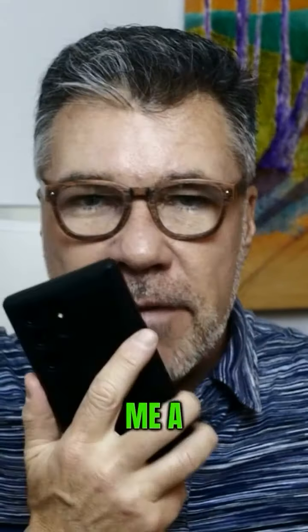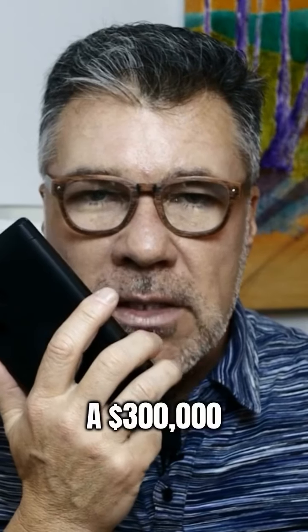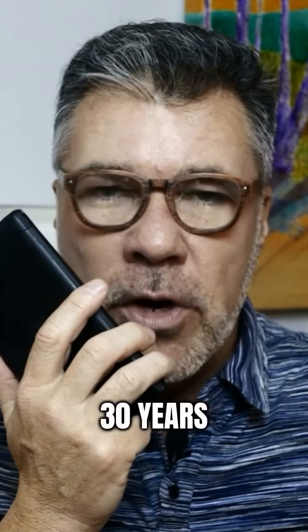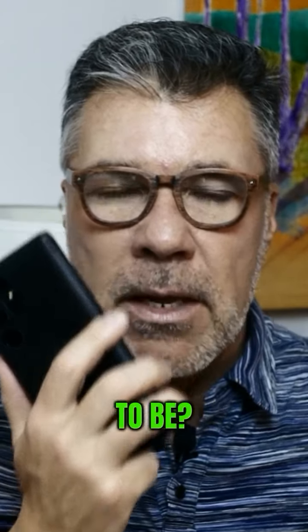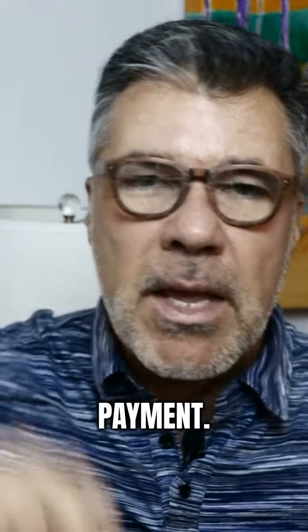I can just talk right into my phone. Do me a favor, run the numbers on a $300,000 loan, amortized at 30 years with a seven-year balloon at 6% interest rate — what's my payment gonna be? Boom, tells me my payment.